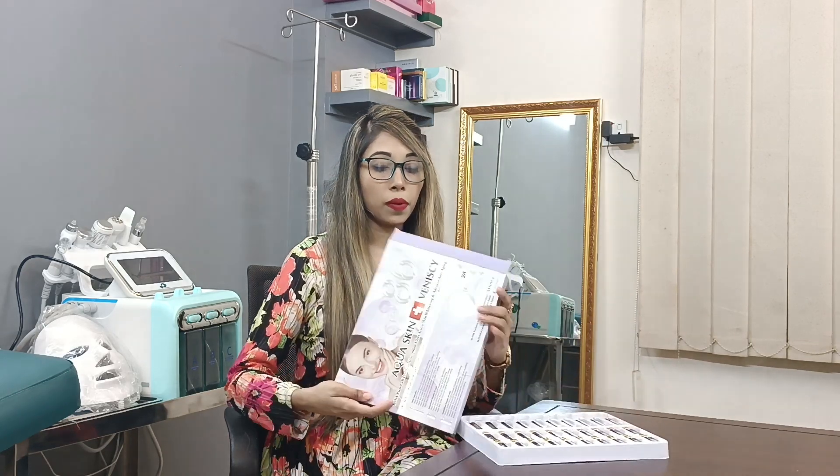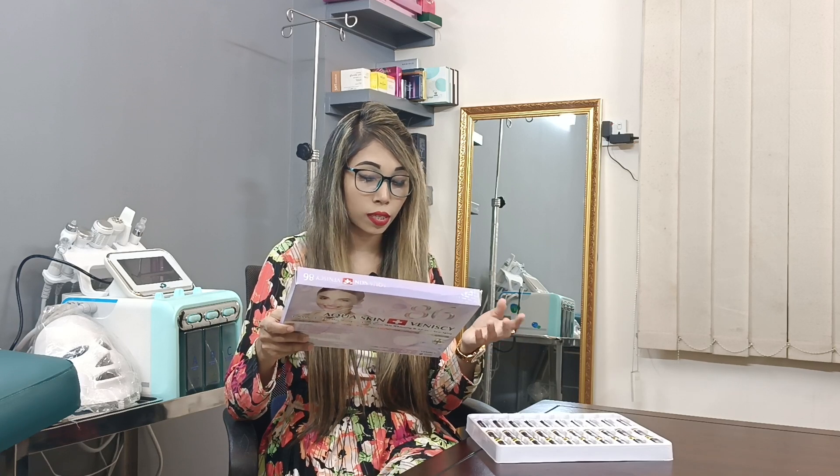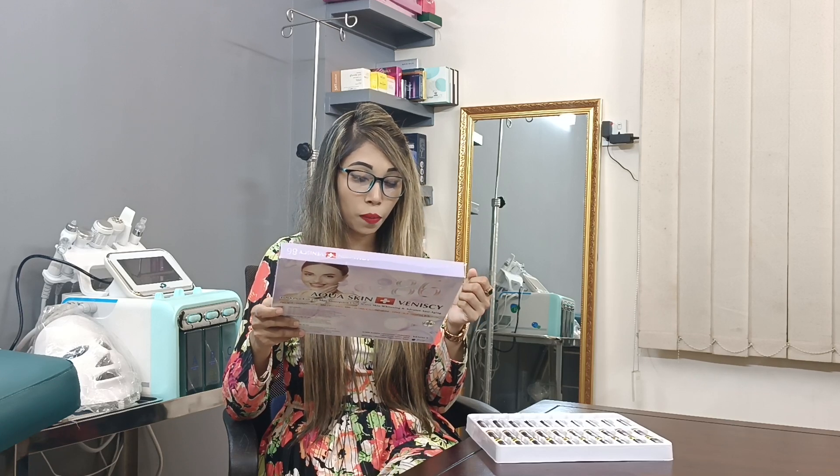This is a skin whitening and advanced anti-aging formula. It contains L-ascorbic acid, collagen, hyaluronic acid, alpha-lipoic acid, multivitamin, kojic acid, copper peptide, vegetable placenta, ultimate glutathione, nanopeptide, and coenzyme.